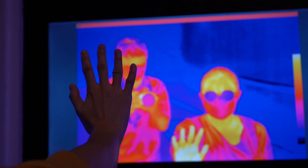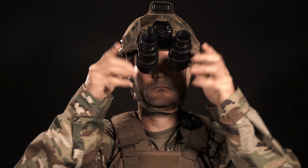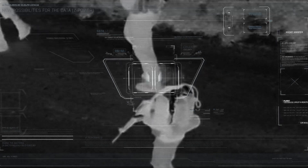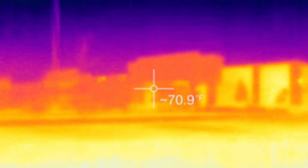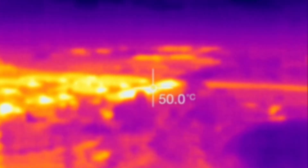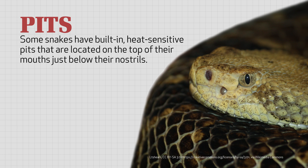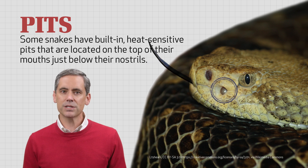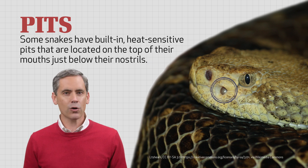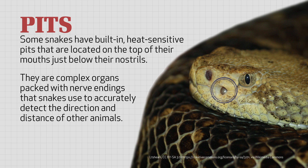Have you ever seen a night vision camera with specially designed sensors that are built to detect heat? Soldiers often use this technology called infrared when they need to move around in the dark while keeping a close eye on the enemy. What these soldiers actually see with infrared equipment is the heat of various objects, including humans and animals. Amazingly, some snakes have built-in heat-sensitive pits located on the top of their mouths just below their nostrils. With these, snakes are able to sense the presence of both prey and predators. These pits are not merely empty holes in their heads — they're complex organs packed with nerve endings that snakes use to accurately detect the direction and distance of other animals.